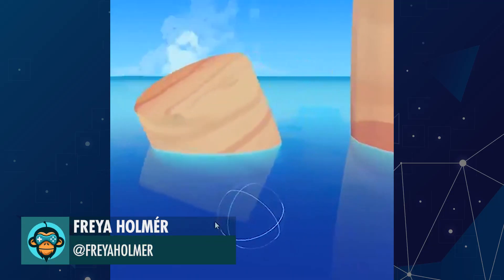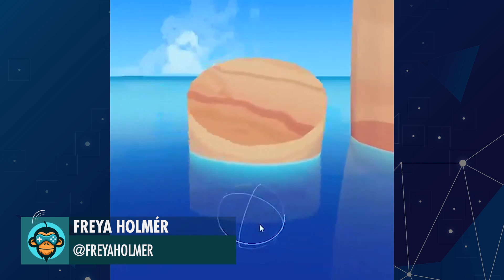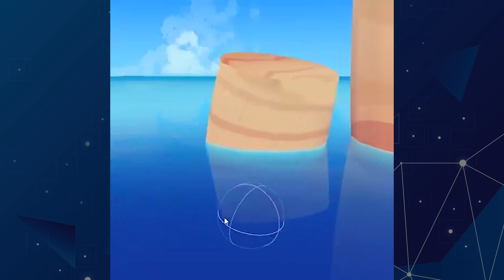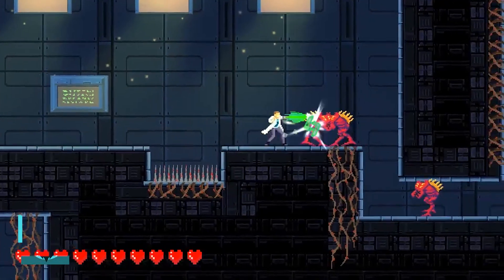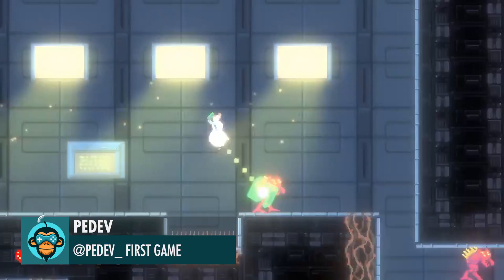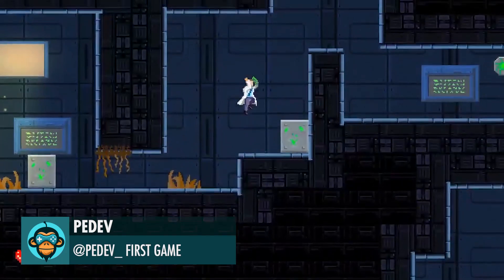Cheap Selective Water Reflection Shader by Freya. Pdev states: first game, first tweet. Not bad — you made the best of it. Let's go.